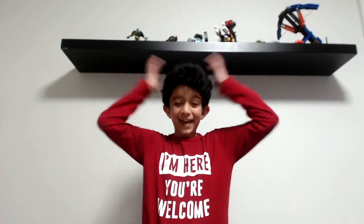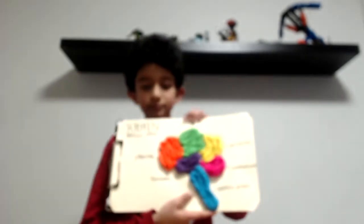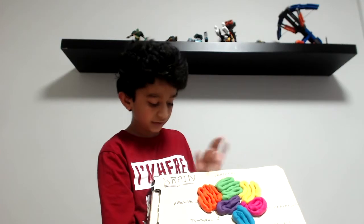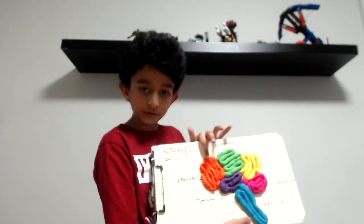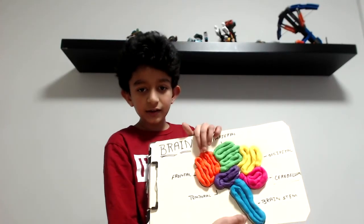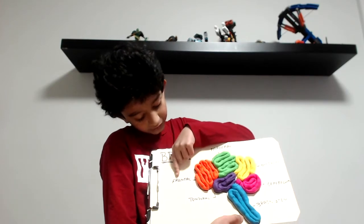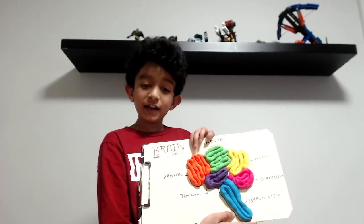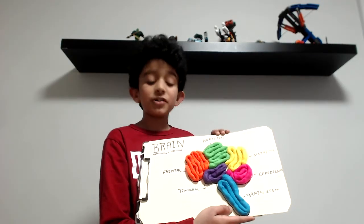Now that is cool. Imagine all that inside your brain. I'm going to show you the brain model. So this is called the frontal lobe — the orange part, as you can see right here. The frontal lobe is meant for reasoning, planning, parts of speech, emotion, and movement.